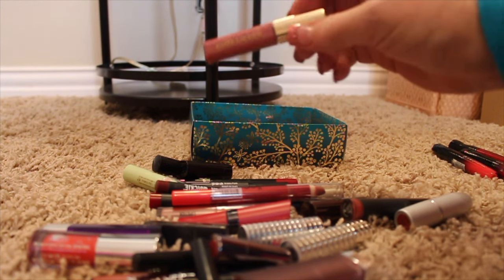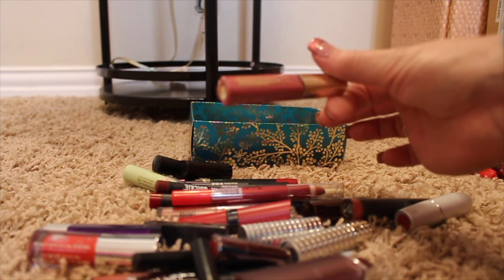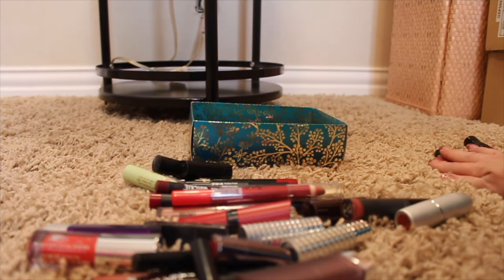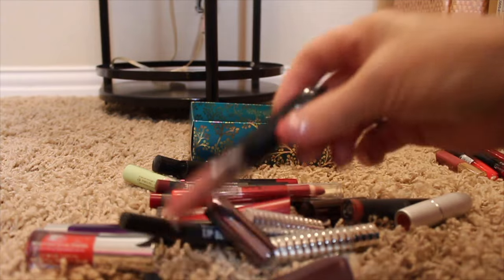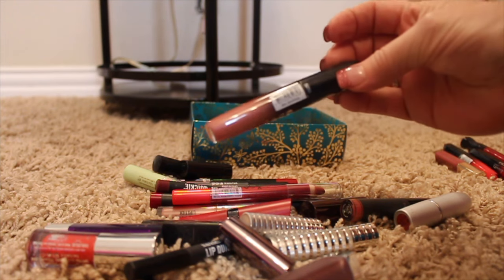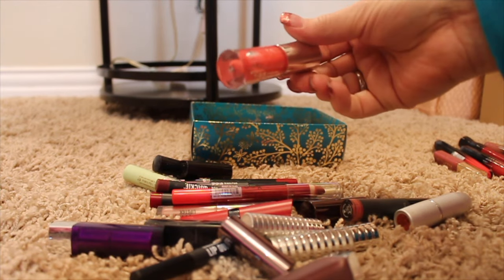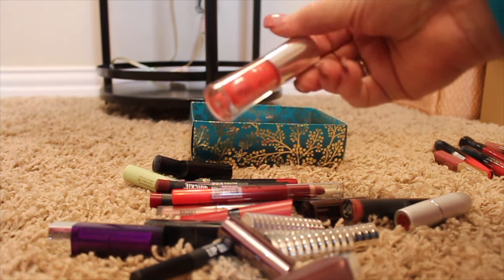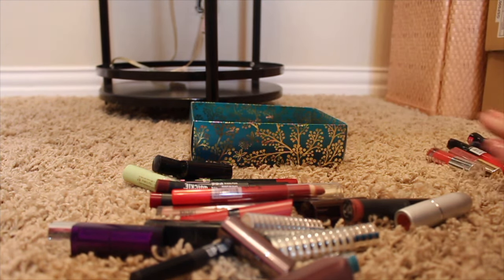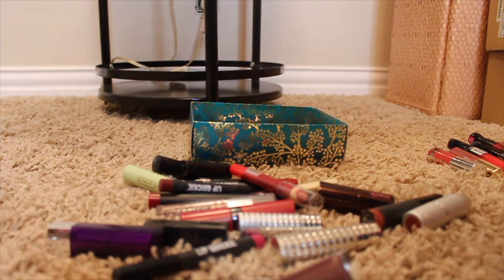Here's an Estee Lauder lip gloss — I don't even know how long I've had it. I'm just not a lip gloss user, so that's going in the trash because I don't know how old it is. Here's a Rimmel Show Off liquid lipstick — getting rid of that. This Buxom lip gloss looks like it's starting to separate, so I'm throwing that away too. Here's another Urban Decay mini lipstick — that one's going to the giveaway party.